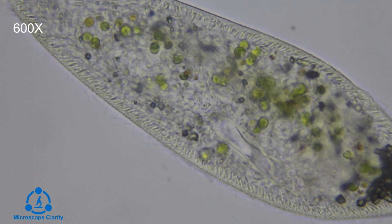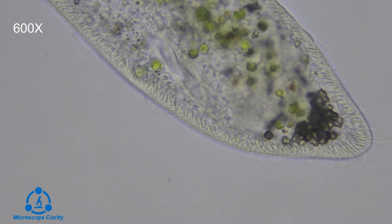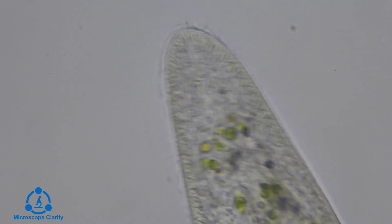The macronucleus is ellipsoidal in shape and almost looks like a kidney. The function of the macronucleus is to control the metabolism of the cell. The macronucleus lacks any nuclear membrane.